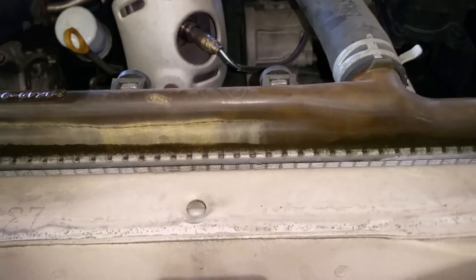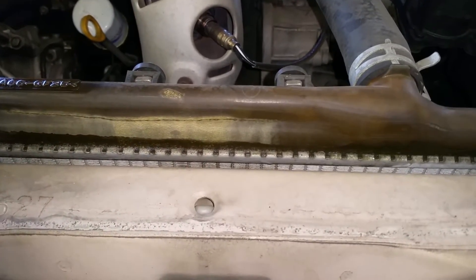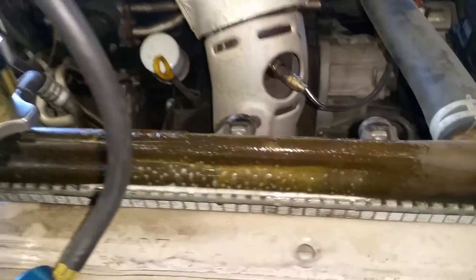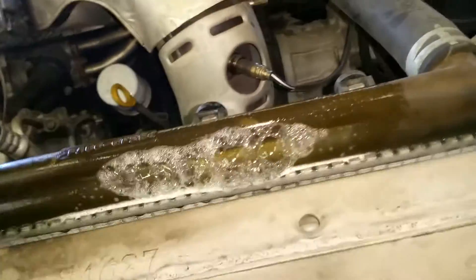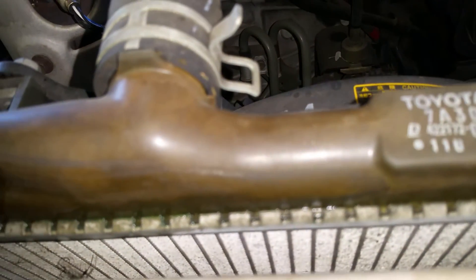It might fail in the middle of a date, going to school, going to work, or coming back from a party. There's a leak — see, the brown or tan color means it's gonna fail. Early warning sign right there.